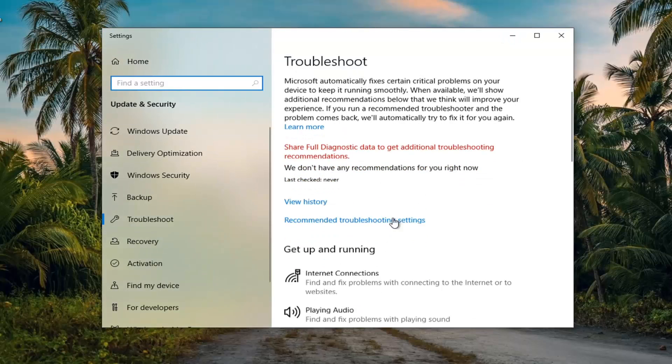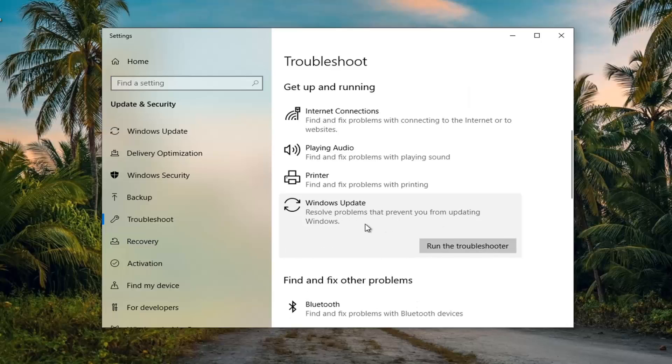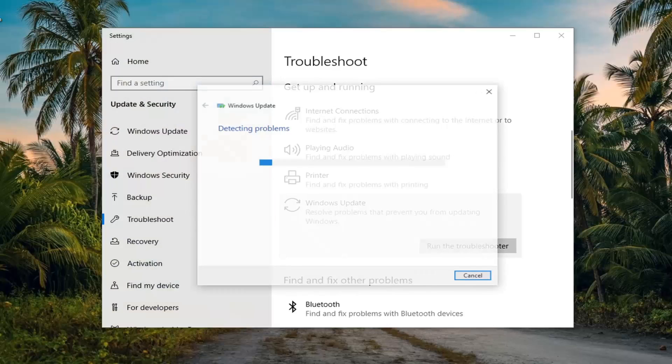You want to scroll down underneath get up and running and select Windows Update — resolve problems that are preventing you from updating Windows. And then select run the troubleshooter.